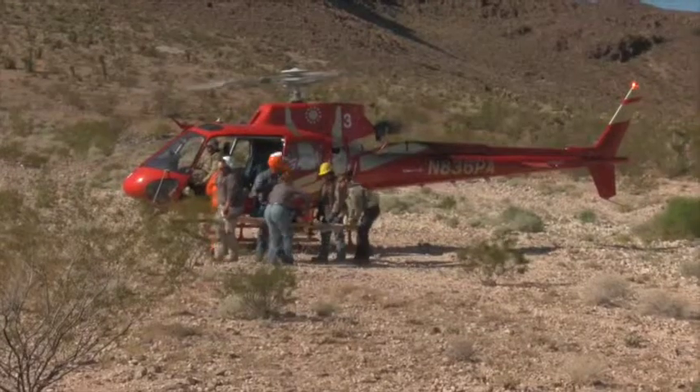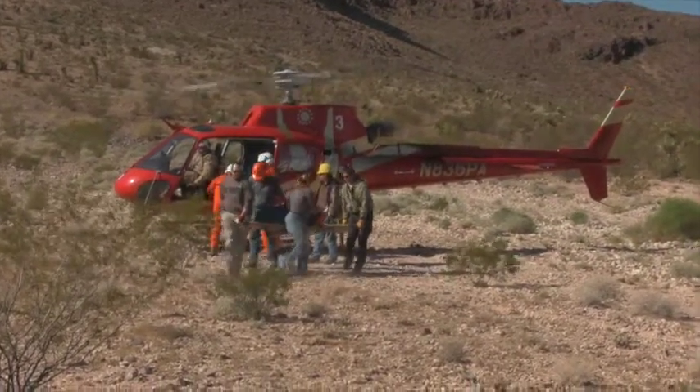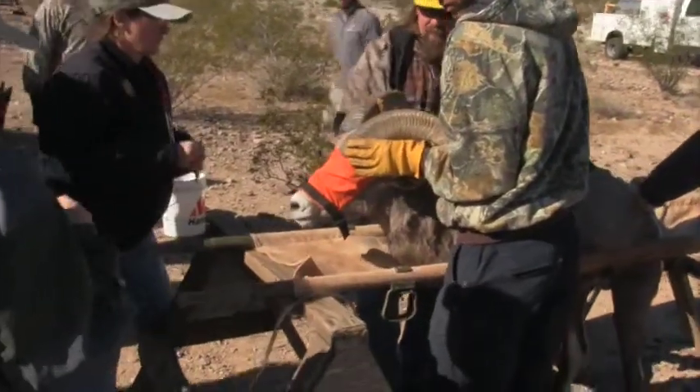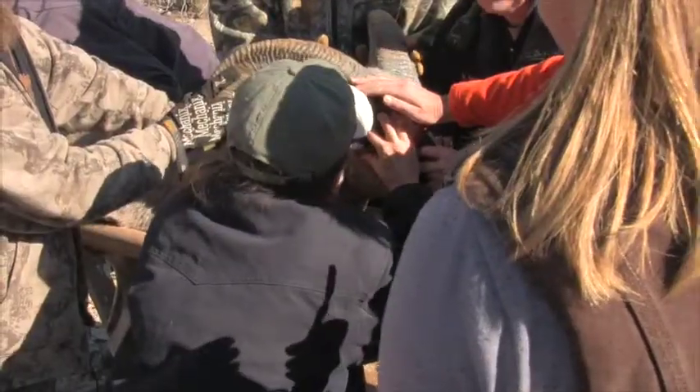Once you hear the call that a helicopter is about to bring in a bighorn sheep, folks begin to jump into action. The first group removes the bighorn from the helicopter and brings it to an area that looks a bit like a scene from M.A.S.H.